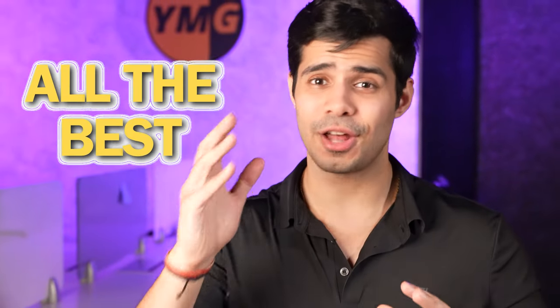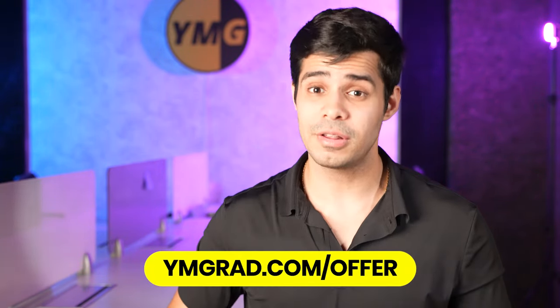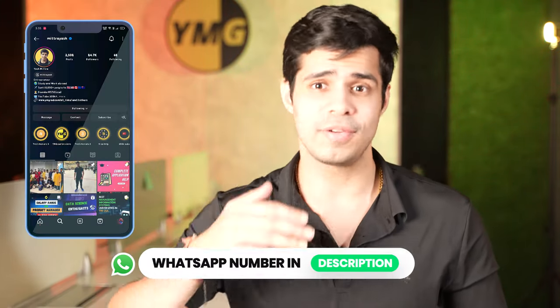That's it from my end. All the best. Sign up on ymgrad.com/offer for free study material. If you have questions, you can reach out to me on WhatsApp — the number is in the description — or on Instagram. Subscribe to the channel if you liked this video. A lot of effort goes into this, and I thank you for spending this time with me. Goodbye and take care until the next one.